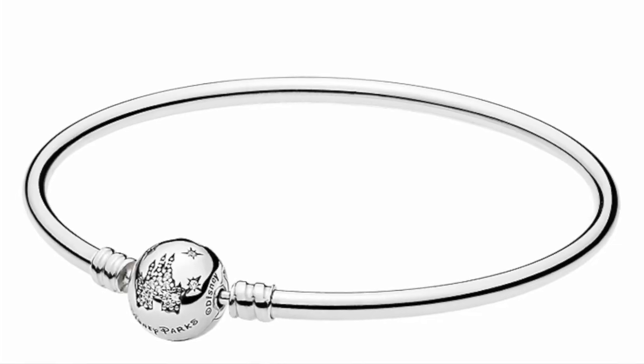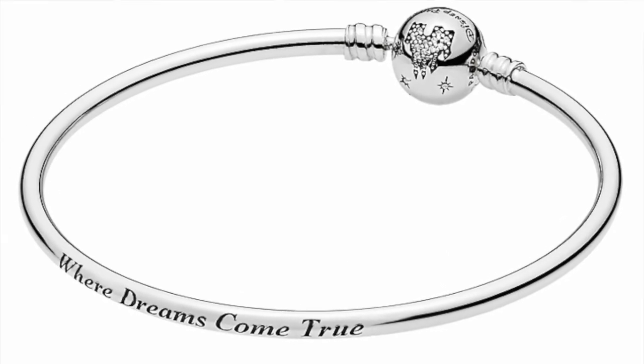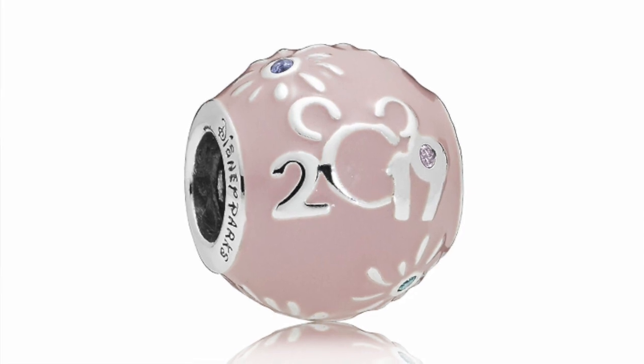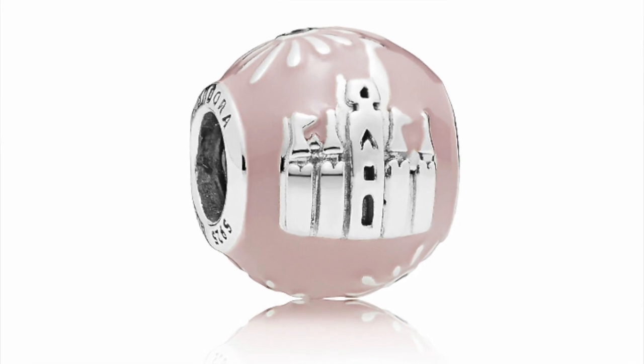I also got a new Pandora bracelet and two charms. First I got a castle bangle that has the castle on it and says 'where dreams come true.' It's not going to focus on my camera so I'm going to insert pictures of the items. This castle bangle has been on my list for a while — I couldn't find it online and I believe it's a park exclusive because it says Disney Parks on the clasp. So this was something I went in knowing I was going to get. The next thing I got was this 2019 charm with the castle on it — it's a pretty nondescript castle.